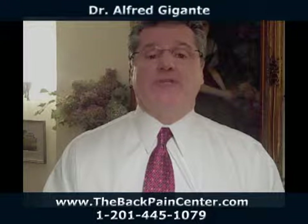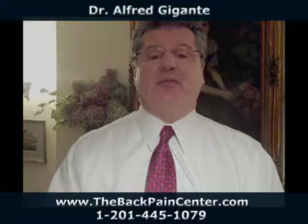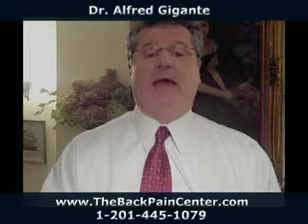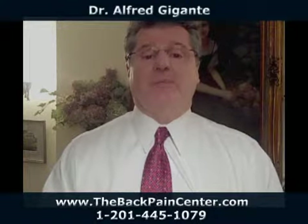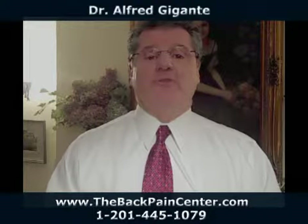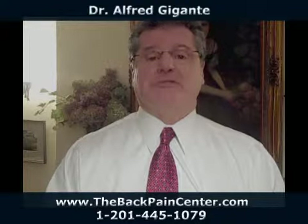If you do have foot pronation and need to check it out, we're available. We have a computerized scan that will scan the bottom of your feet and let you know if you have an abnormal distribution of body weight. If you'd like to know more about foot pronation or your body in general, give us a call, visit the website, drop an email, or just come in for a complimentary consultation.